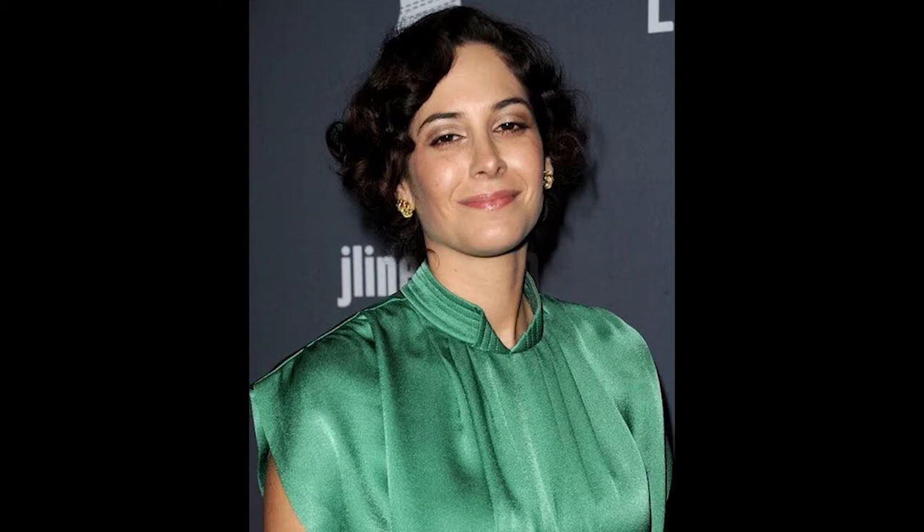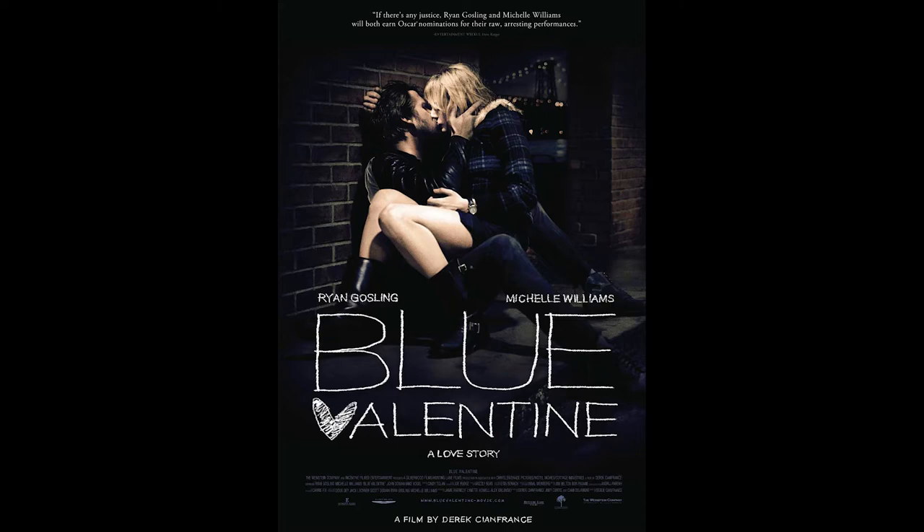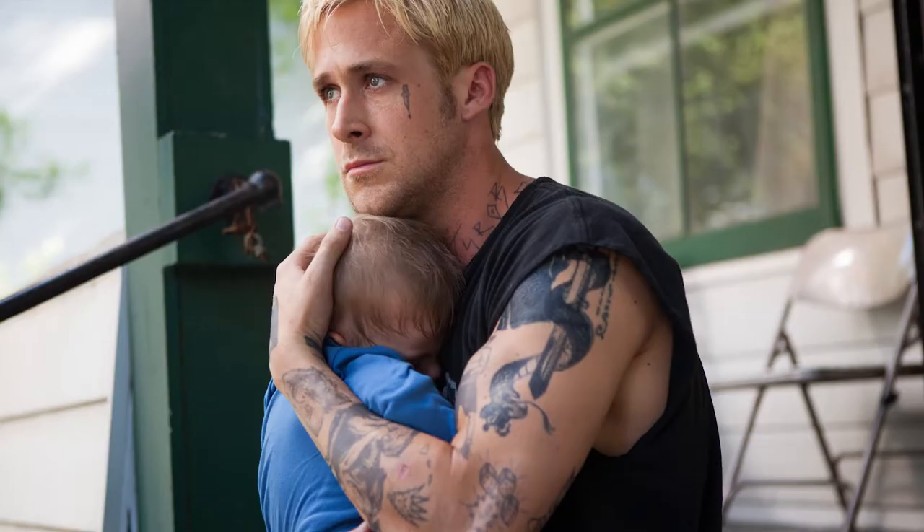The costume designer of this movie was Aaron Benich, who has worked with Ryan Gosling on movies such as Place Beyond the Pines and Blue Valentine. I did a video on Place Beyond the Pines that you can click in the corner to see if you want.